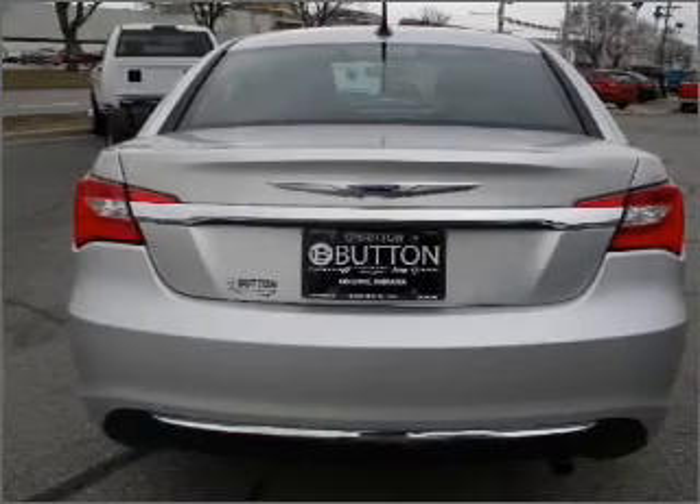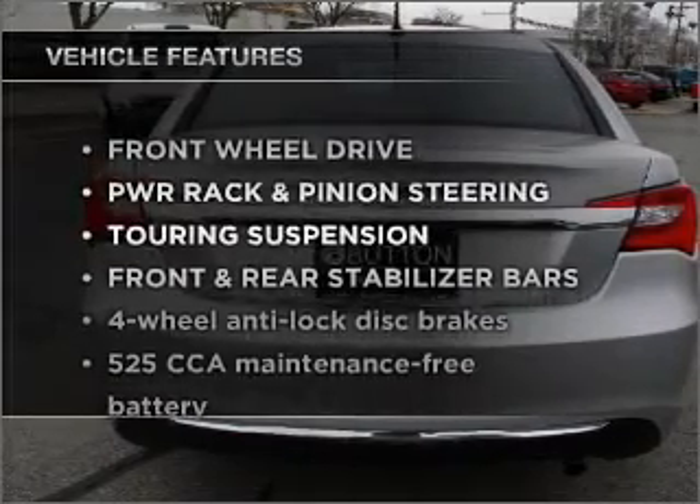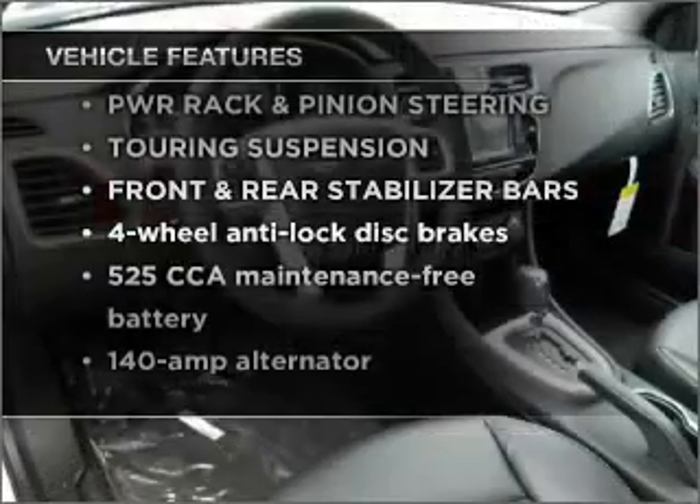Indulge in the comfort of heated seats. And with these notable features, you won't want to miss out on the opportunity to own this amazing vehicle.